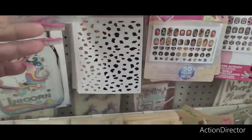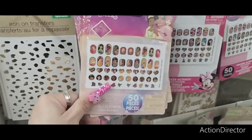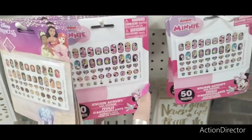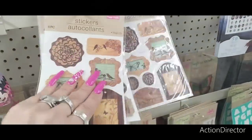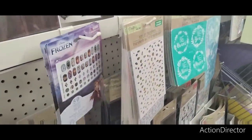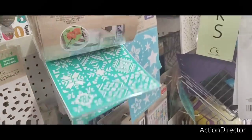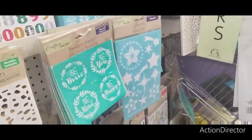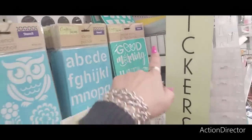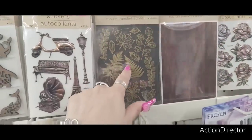They have transfers — cute little designs. Princess nail stickers, look at these, they're cute. Then you have Frozen. 'Be Brave, Be Kind, Be Happy, Be You' — those are cute flexible stencils with different designs: the owl, flowers, alphabet, 'Good Morning,' 'Have a Nice Day.' And rub-on transfers that look like wood — these are all rub-on transfers, not bad.